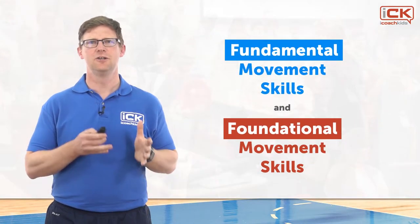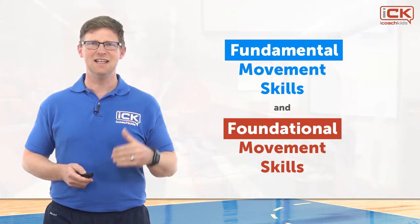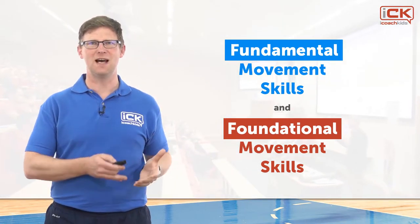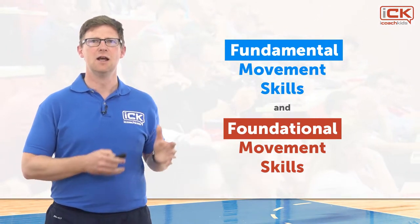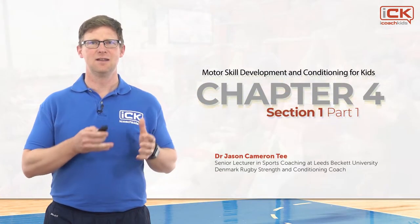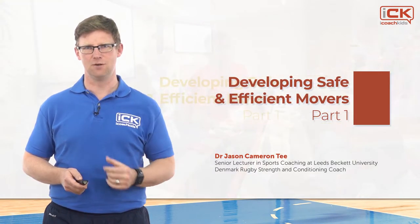Hey Coach, as we saw earlier, one of the key components of physical literacy is the competence to engage with physical activity and sport. These next few sections are all about describing what being a competent mover is all about. We will also show you how to incorporate these into your sessions. The title of this video is Developing Safe and Efficient Movers.